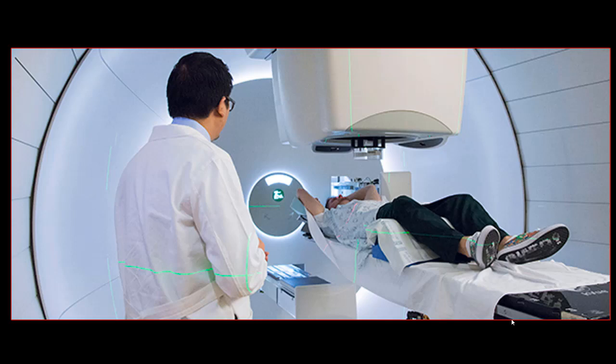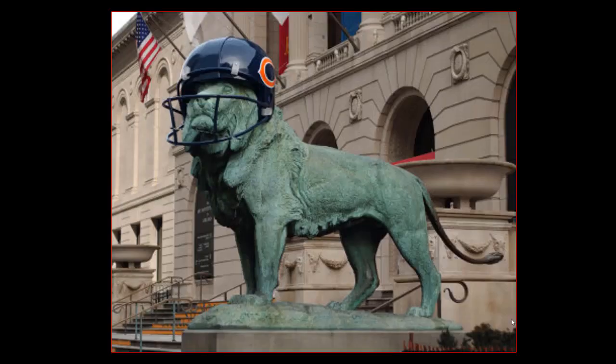In summary, over these 20 minutes I've tried to cover the abdominal manifestations of radiation therapy. These complications are far fewer in number today, especially for the hollow GI tract. It is important to know the type and portal of radiation the patient received — at our institution we can view the portal on the electronic medical record — and also to know if the patient is receiving concurrent chemotherapy. Thank you for your attention.